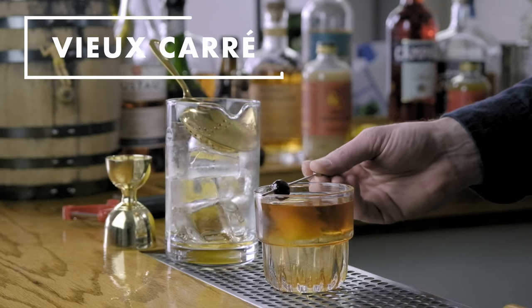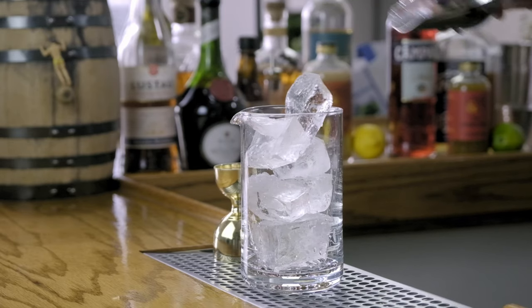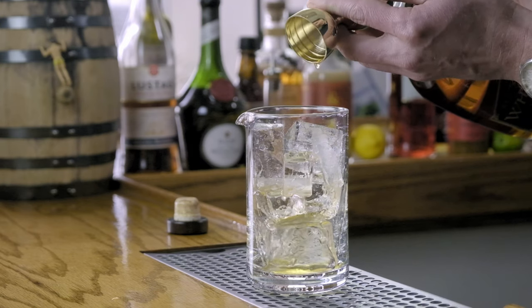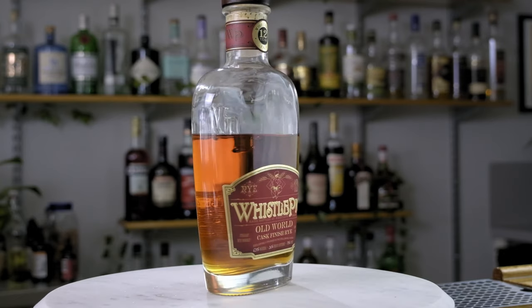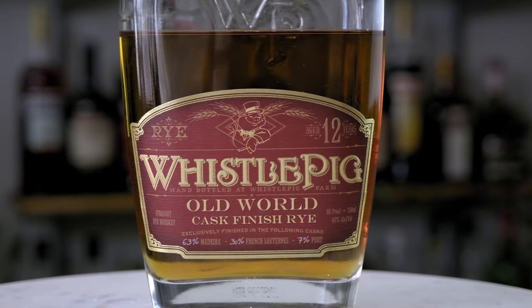The first cocktail today is a New Orleans classic — it's the Vieux Carré. We love this drink because it's brown, bitter, and stirred, but it has a lot more going on than just the classic old fashioned. The first ingredient is three quarter ounce of a good quality rye. Today we went with Whistlepig's Old World Cask Finish 12 Year Rye, aged in three different types of wine cask: Port, Madeira, and Sauternes. That wine character from the barrel is going to really complement the next ingredients.